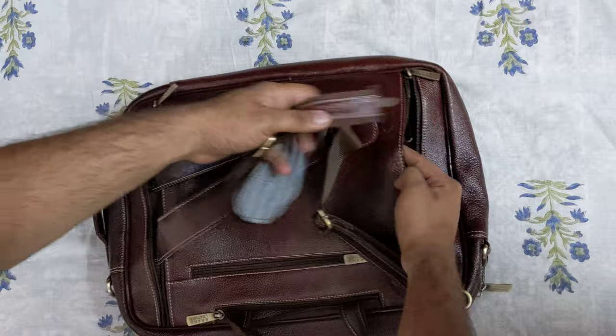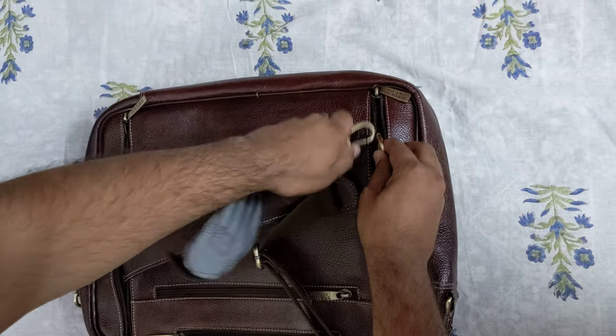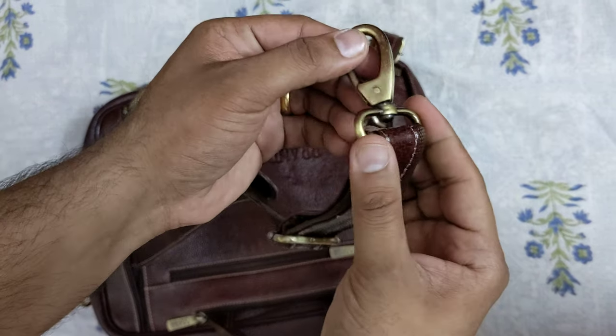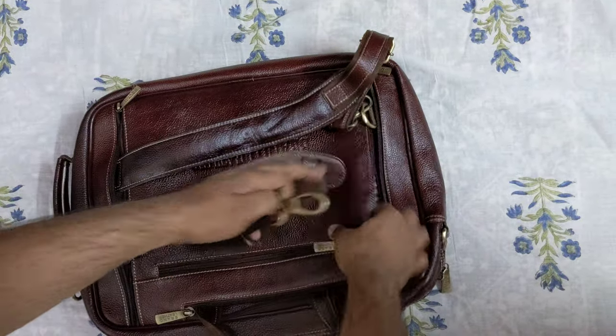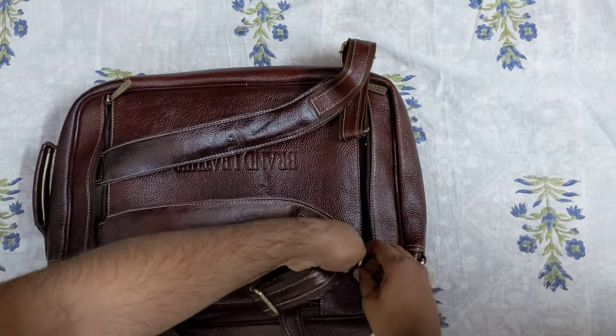You can use it as a laptop bag or a backpack. I love the feature that the straps are so nicely hidden. The buckles feel very premium, hard, and solid, and I'm sure they will last long. That's how it just locks into place.